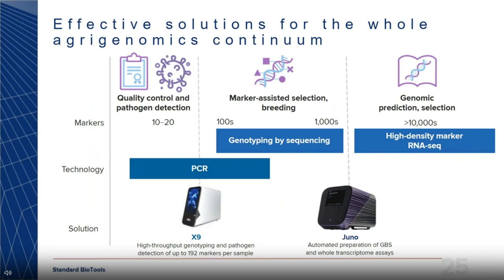The QC space — typically 10 to 20 assays — is a sweet spot for qPCR, and our X9 platform fits in nicely there. For marker-assisted selection in the center, where you typically look at hundreds to thousands of markers, we provide sample prep for NGS applications and can do those kinds of workflows on our microfluidic cartridges.